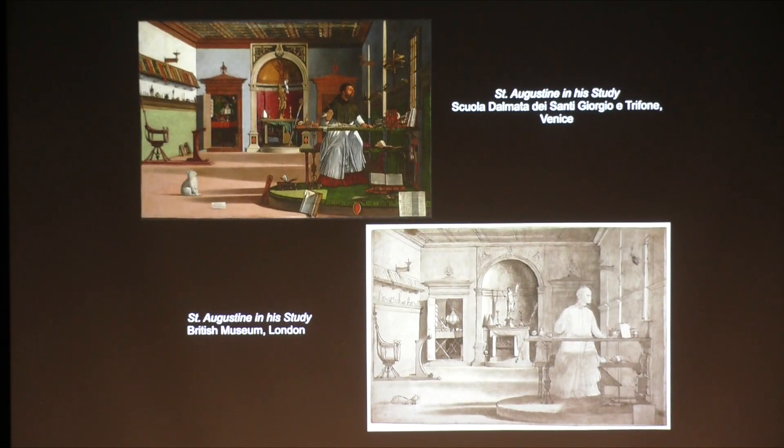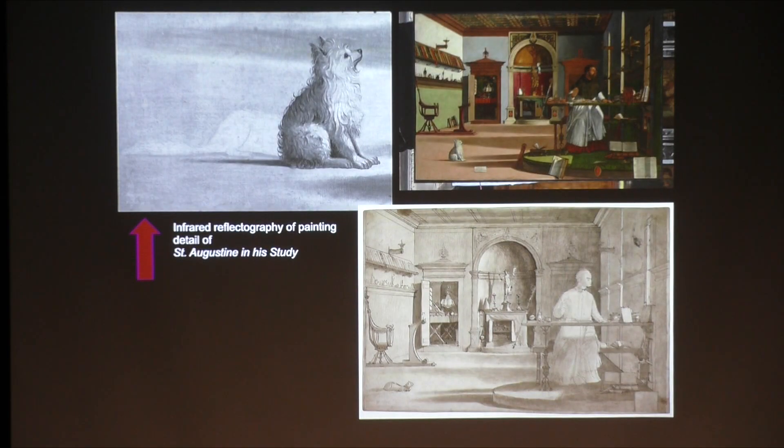The artist also had second thoughts about which animal he would show sitting on the floor. In the drawing, this is some kind of a stoat or weasel wearing a collar and attached to a leash — see him right here. When preparing the canvas, he at first planned to depict the same animal, as seen in the infrared reflectography. But then in the completed painting, he instead showed a little white dog whose attention is also focused on the miraculous vision. In the infrared, which goes beneath the paint layers, you can see he started out doing the same weasel. This is underdrawing, but then he covered it over and painted in the dog.